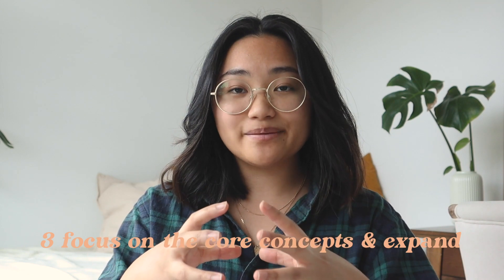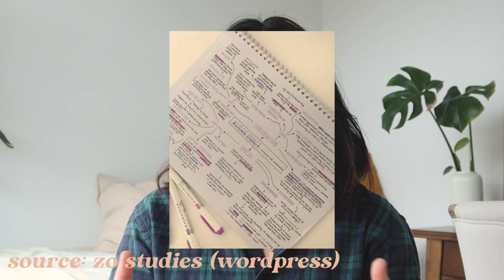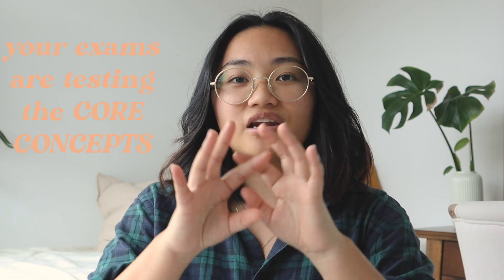My third tip is to focus on the core concepts and then expand from there. After you outline your learning objectives, you know what the key takeaways from each lecture are. Your notes don't have to go from top of the page down — you could do mind maps or other visual note-taking methods that make it easier to see connections between different concepts. I had this problem in first year bio where I got really lost in the details and lost sight of why we were even learning those little details. When you know the core concept, you're able to connect all the little details to it.